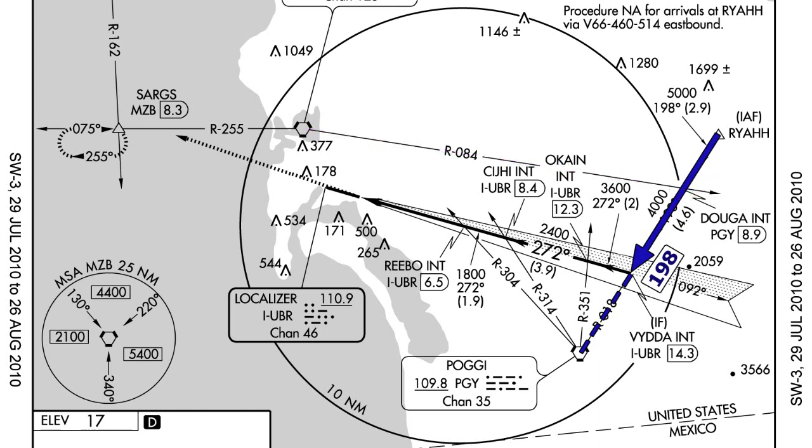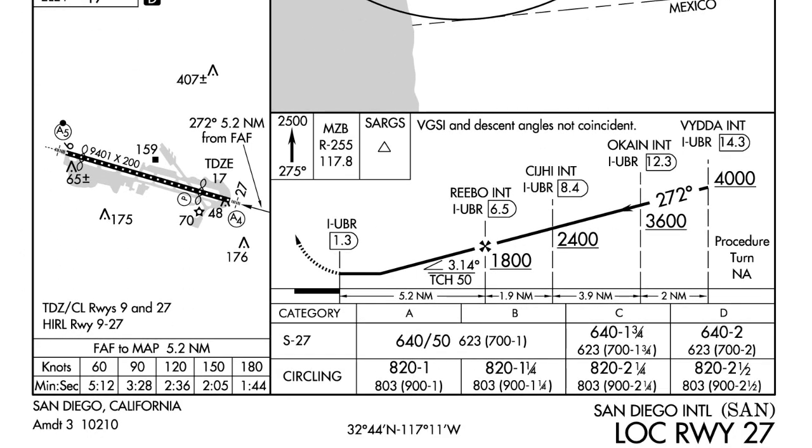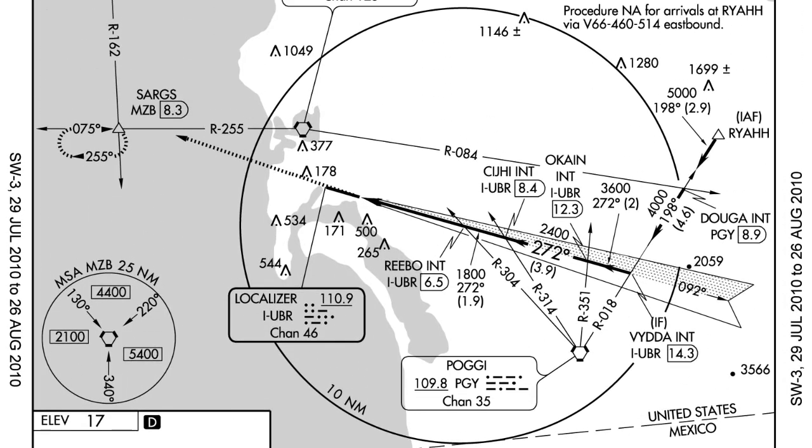After passing DOGA, the next thing we're going to intercept is the actual localizer runway 27, at a point 2.7 miles ahead. The point where we intercept the localizer while on the 198 heading to the POGI VOR is called VITA. At point VITA we're going to be at 4,000 feet, and from DOGA to VITA we maintain 4,000 feet.